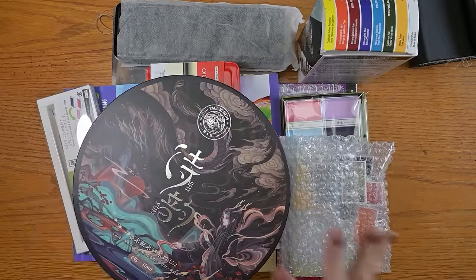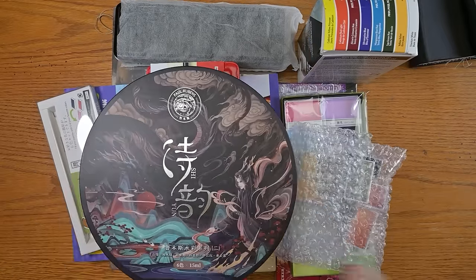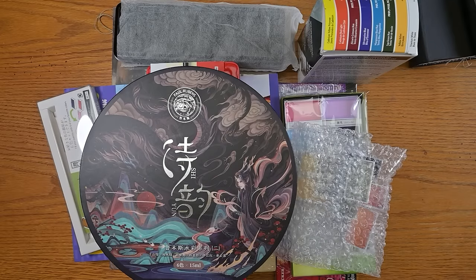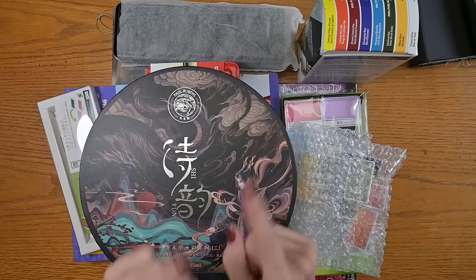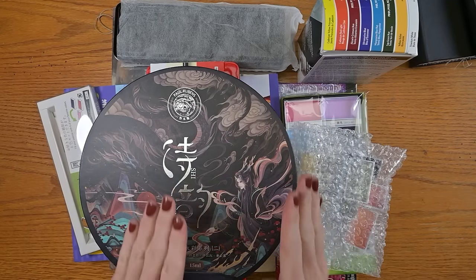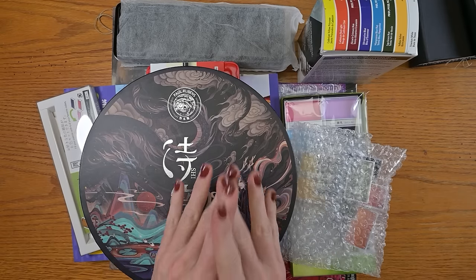Look at this lovely pile of supplies. I received a lot of money from my in-laws for my Christmas and birthday present, and I took about $230 of it and bought everything on my wish list — and one thing I didn't even know I wanted, which is super special, which I will show to you after the swatching. So you have to stay tuned to the end because you're going to want to see it.